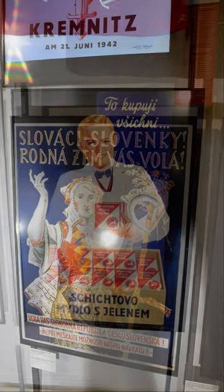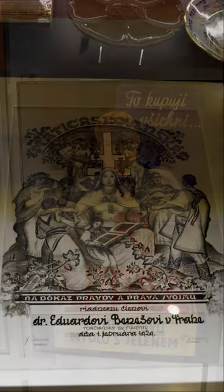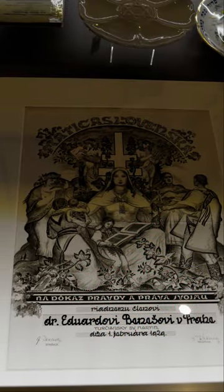The Historical Building of the National Museum was constructed between 1818 and 1891 on the site of the former Horse Gate, when Wenceslas Square once served as Prague's main horse market. It was designed by Joseph Schultz as an architectural symbol of the Czech national revival.